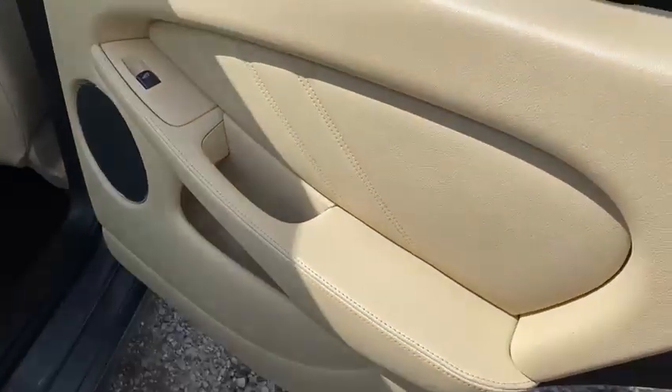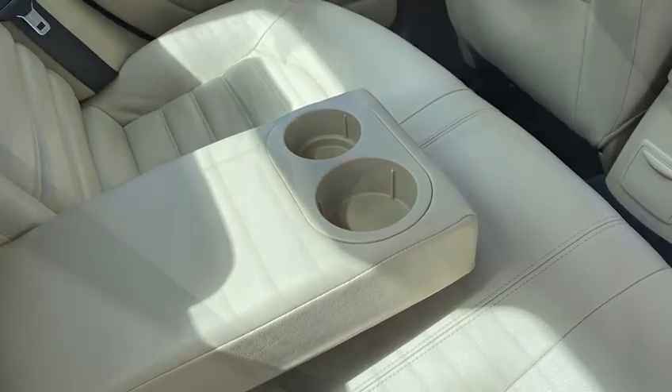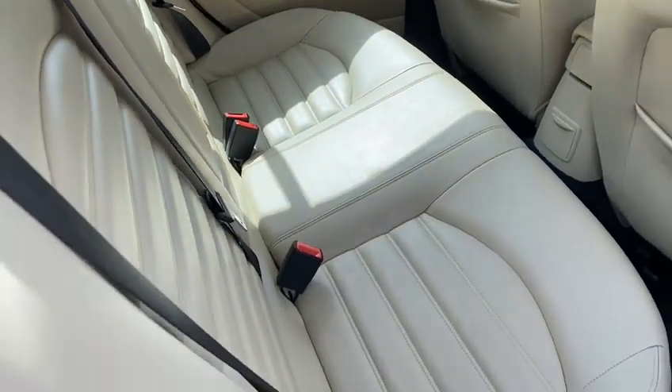So there's the rear door panel and rear seats. There's your cup holder — very comfortable for the people in the back. There's your rear headrest and centre rear headrest as well.